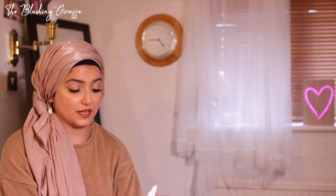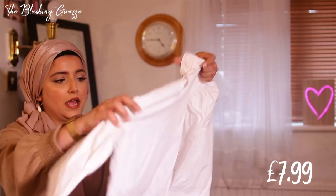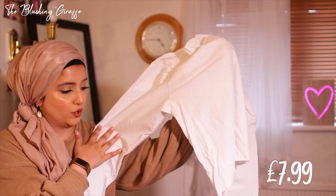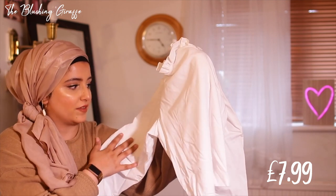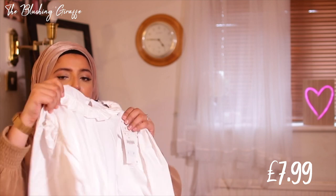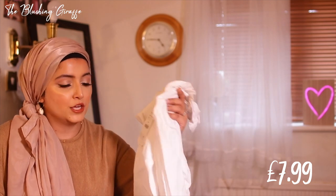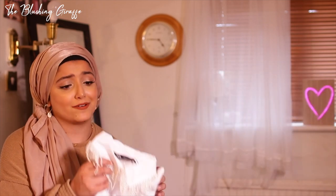Next is another white top in size small, £8. The sleeves are made from a shirt-like cotton and are quite big — actually the most dramatic sleeves I own. The body of the top is a soft stretchy cotton material with a pretty neckline. I could put this on and feel like I belong in Tudor times! I definitely need to try this on — it's a maybe for now.